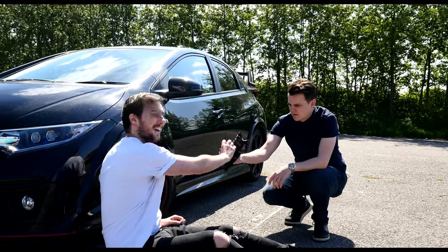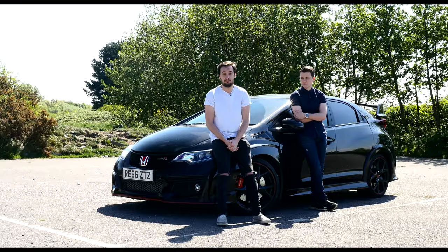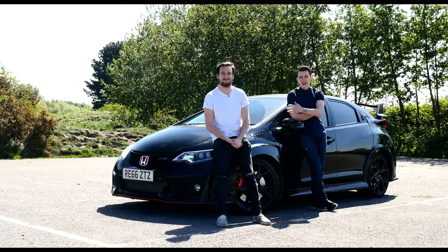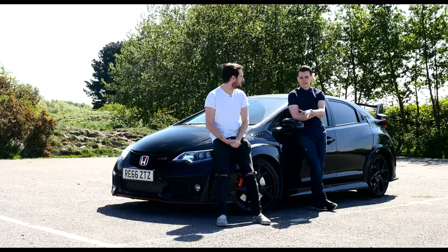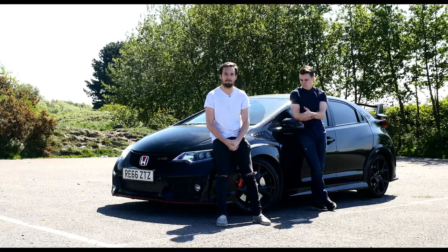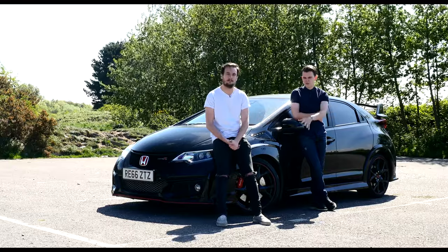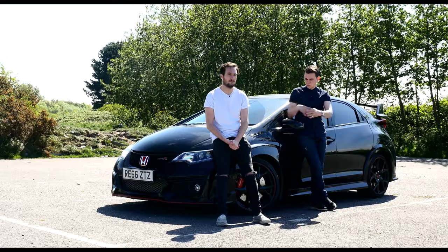So we asked Honda, very nicely of course, if we could borrow one for the couple of months leading up to when the new car comes out. And well, here we are. But this isn't just any old Type R — it actually belonged to BTCC driver Matt Neill, and because he's part of the Honda Racing team they give him a car for free, so this has been his daily drive, getting him back and to the races. But he's traded it in for a new set of wheels now, and we've got this one.